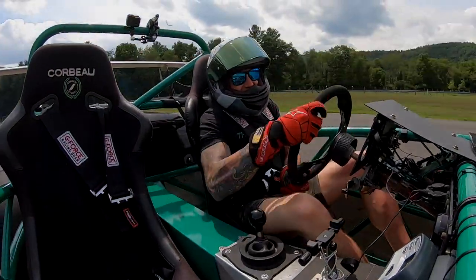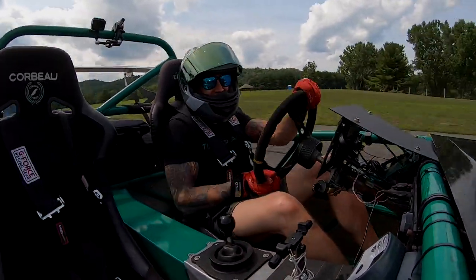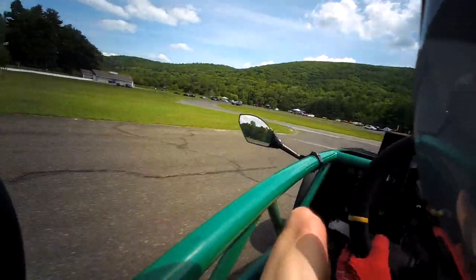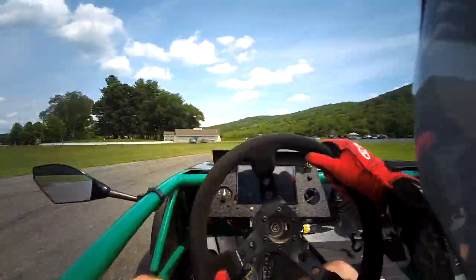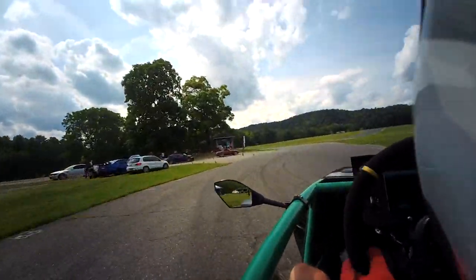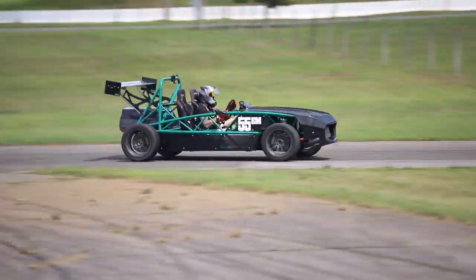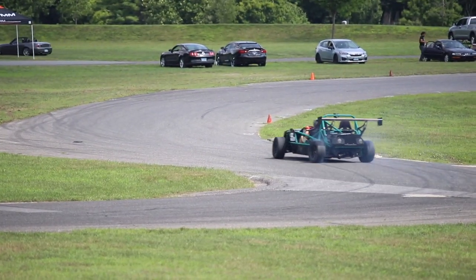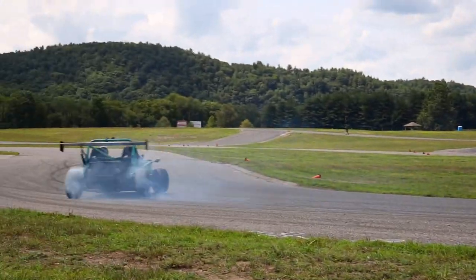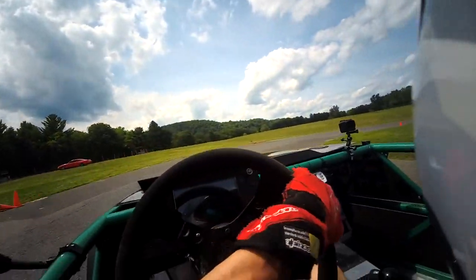It's a total hooligan! It's such a handful! I think we lost the tire!